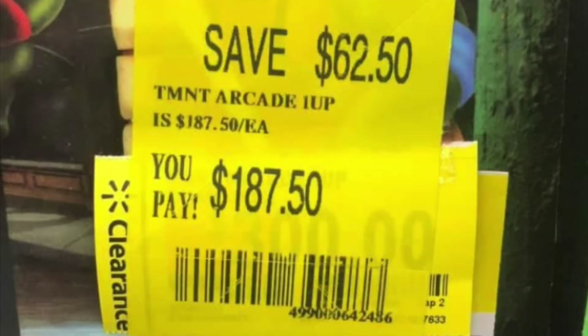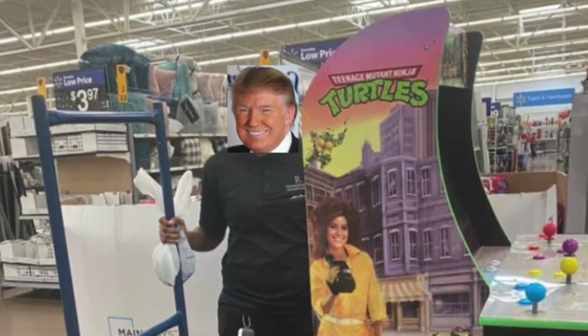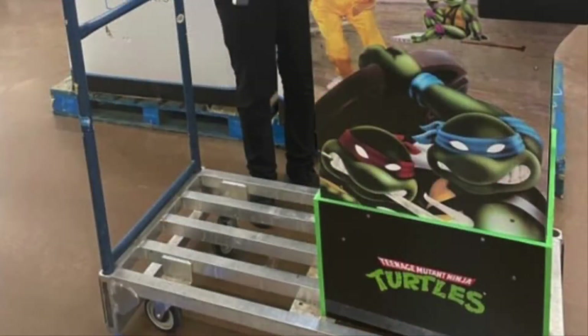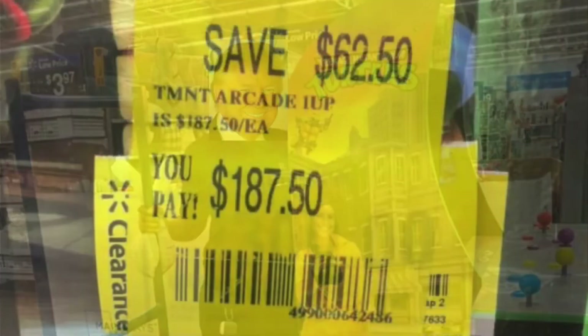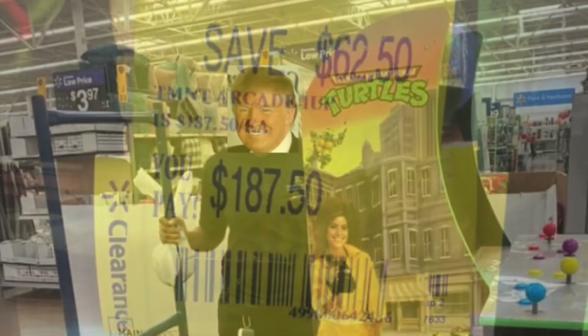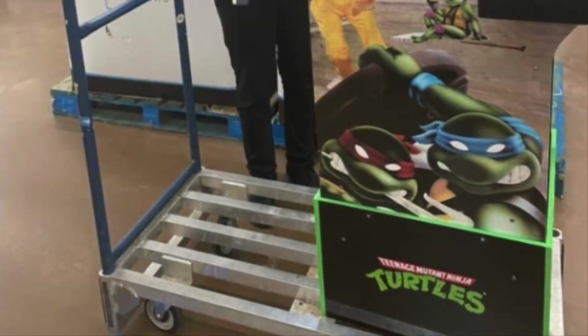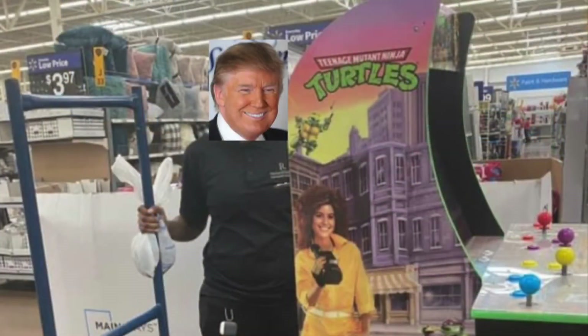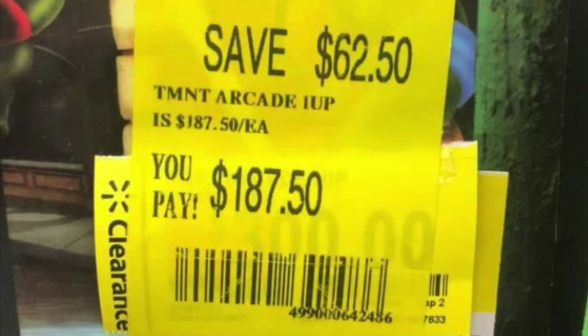Same thing — this person went to a Walmart, they were selling the Teenage Mutant Ninja Turtles, it was a floor model. It looks like it's in a lot better shape than the one I seen at my Walmart. And they basically told them if you want it, you can take it — it's a hundred and something bucks. Put it on your cart and roll it out. And this person was taking pictures of themselves — they sent me the pictures and I'm showing them to you. I guess they don't want their face seen, but it's all good.